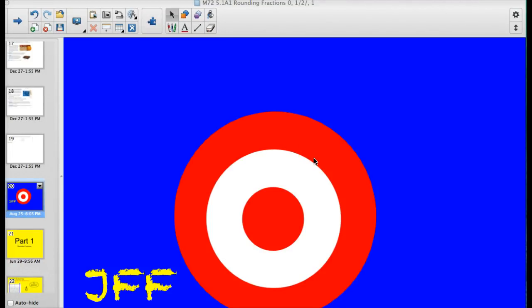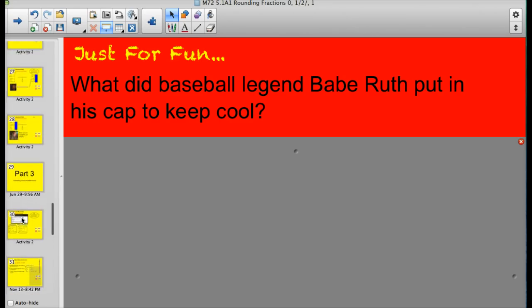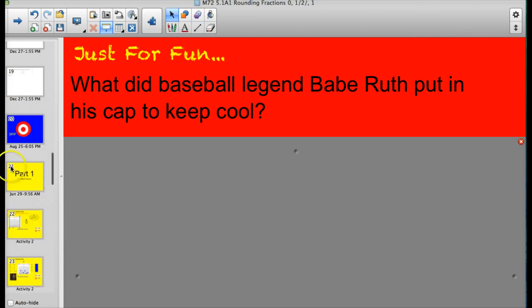Hey, Valley Middle School. Welcome to another math video. Today we're going to be working with rounding fractions, and I really break this down into three specific targets. Before we get started, let's take a quick look at our trivia question for the day: What did legend Babe Ruth put in his baseball cap to keep cool? We'll be back to the answer when we're done with instruction.